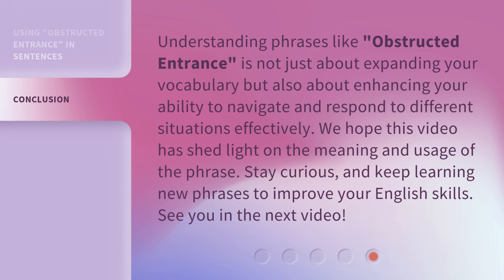Understanding phrases like Obstructed Entrance is not just about expanding your vocabulary but also about enhancing your ability to navigate and respond to different situations effectively. We hope this video has shed light on the meaning and usage of the phrase. Stay curious, and keep learning new phrases to improve your English skills. See you in the next video!